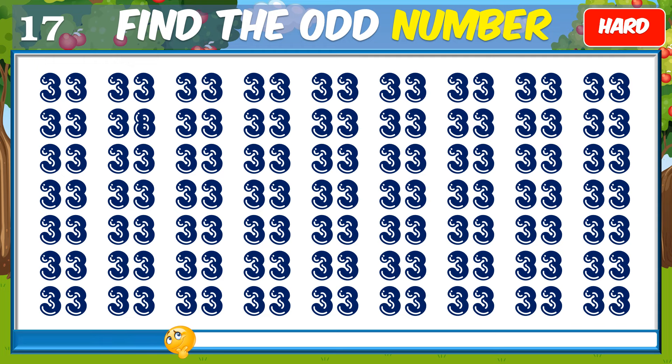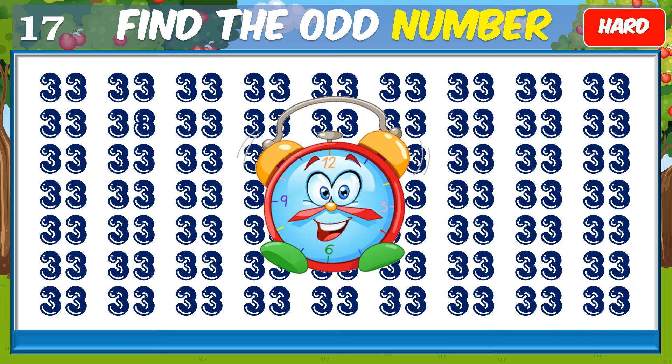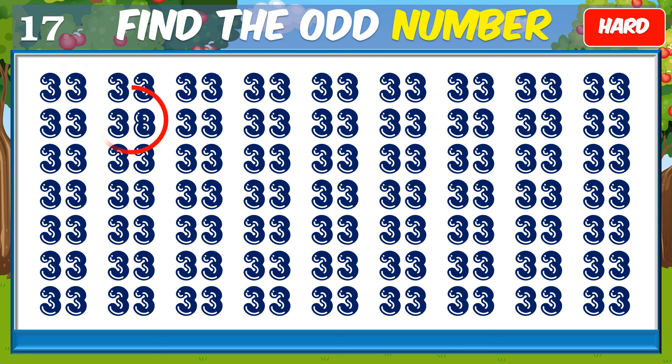Can you find the odd number? Yes, that's correct.